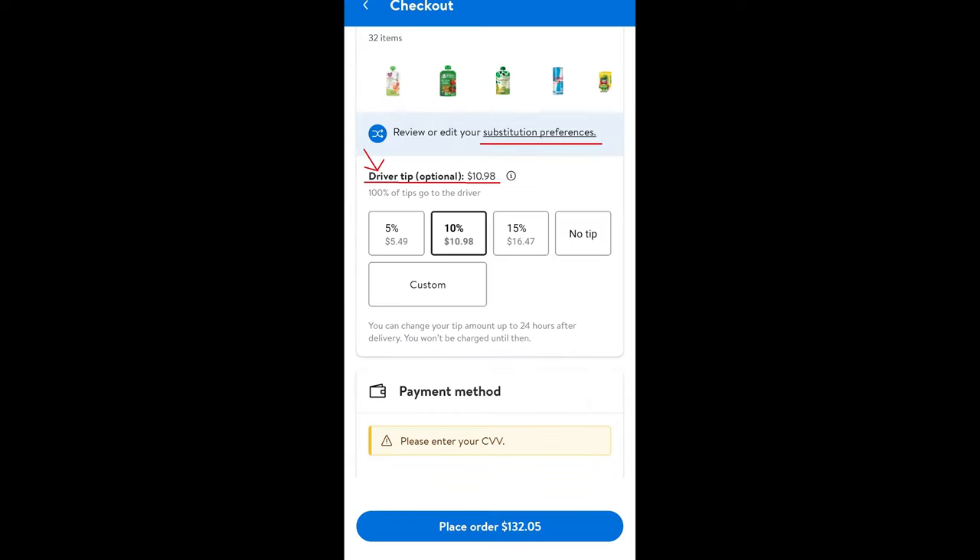One of the last steps on completing your order is the option to leave your delivery driver a tip. Please leave your delivery driver a tip. The people delivering your order do not work for Walmart — it's usually a third party contracted out, like DoorDash. This is basically how they make their money, so please be courteous and leave a tip.